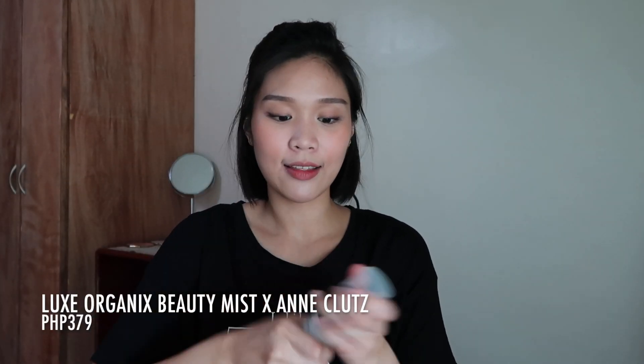Our final step is to set everything. I'm using the Beauty Mist by Anclutes from Lux Organics. Shake it up a bit, and then let's spray. Oh, it feels so good — super refreshing and cool. It's already getting so hot now that we can feel the summer heat, so this is incredibly refreshing. I love it.